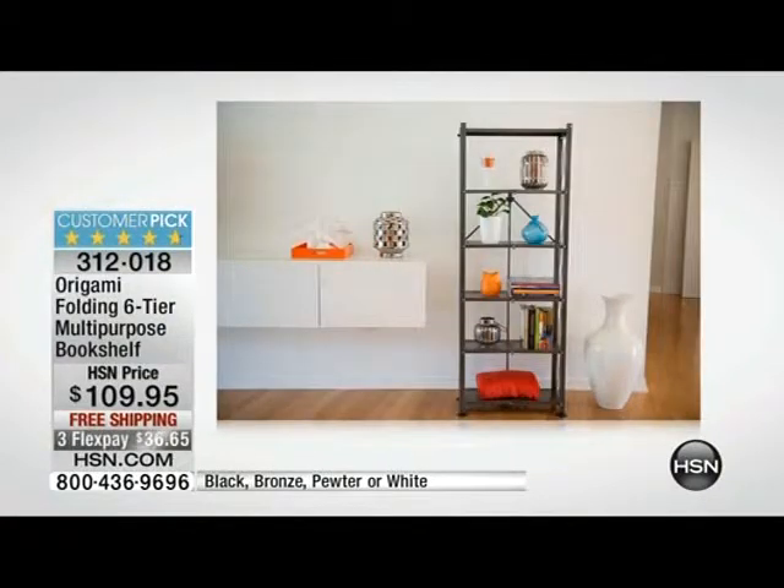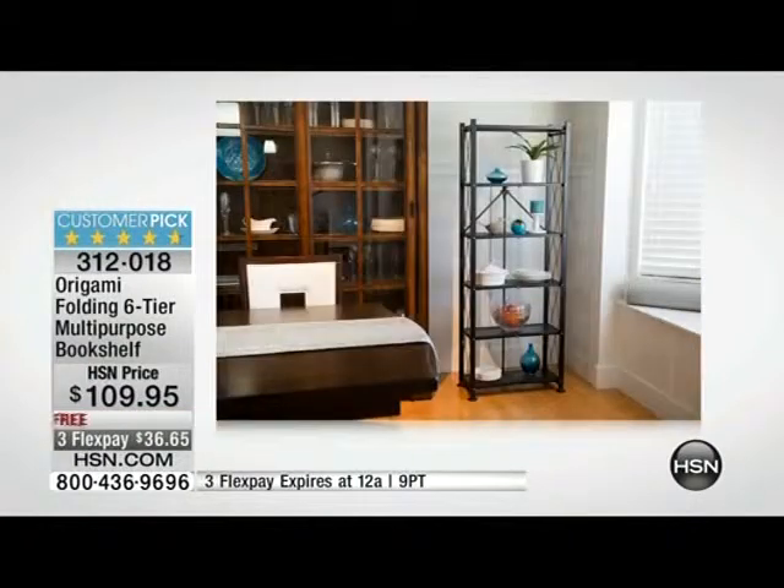We only have about 5,900 of these to go around. Look at some of the ways that we use it — it goes with everything, whether it's in your living room or your dining room.